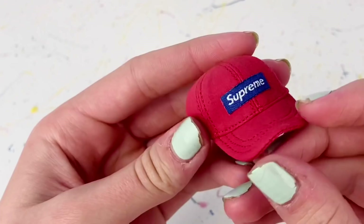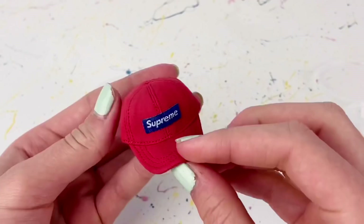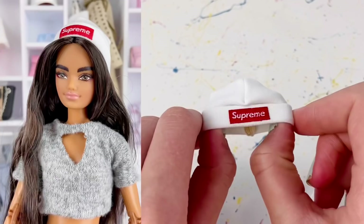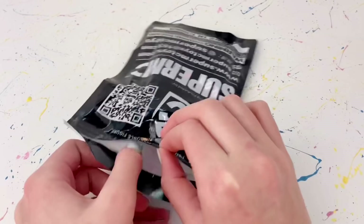I ordered this red Supreme baseball cap — you can see all the little stitches, just like how a regular life-size baseball cap would be made, and it does say Supreme on the front, which is so cute. And then the toque is also Supreme — it is white and says Supreme in red, which again looks so cute and realistic.